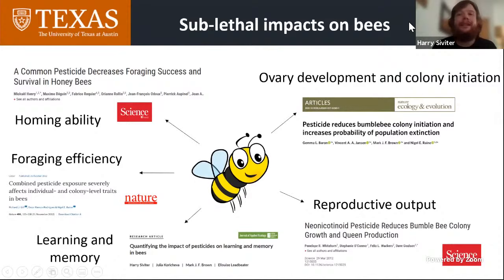Neonicotinoids might not necessarily have lethal consequences on bees at field-realistic levels, but some of these sublethal impacts are really important. The most obvious is reproductive output. If a pesticide kills a bee, that bee will have no fitness — but if it impairs its reproduction, from the sake of fitness and the number of bees going into the next generation, the effect is the same. It doesn't matter from a fitness point of view.